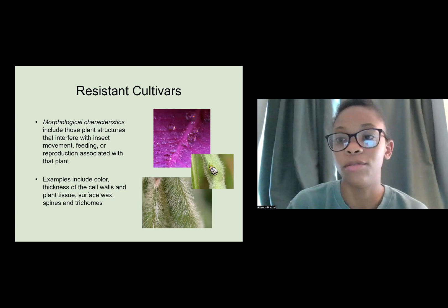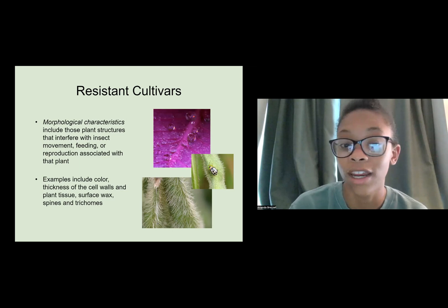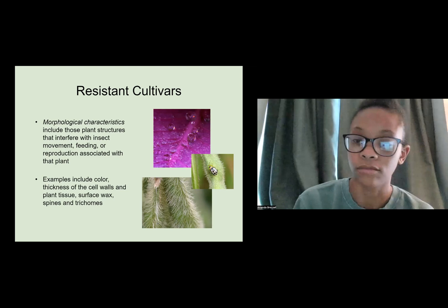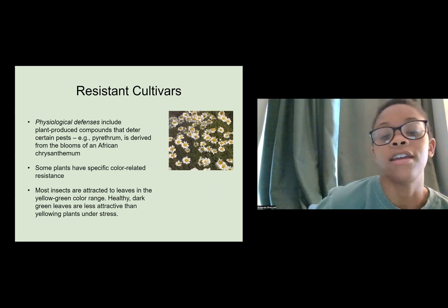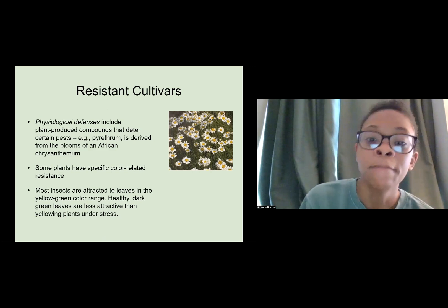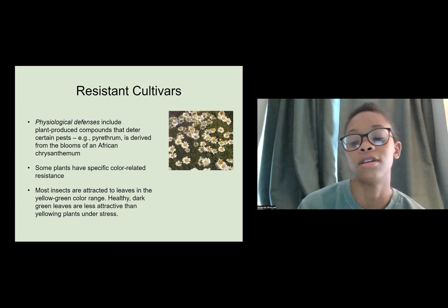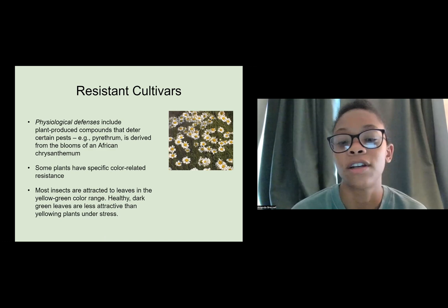Physiological defenses include plant-produced compounds that deter certain pests. We'll talk more about pyrethrum, derived from the blooms of African chrysanthemum, and what you can put on or around your plants to keep them safe. Some plants have specific color-related resistance — most insects are attracted to leaves in the yellowish to green range, so healthy dark green leaves are less attractive than yellowing plants under stress.